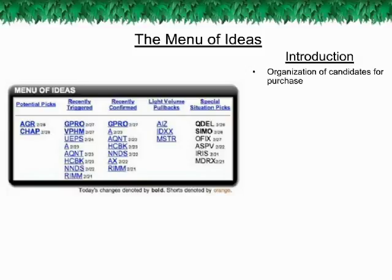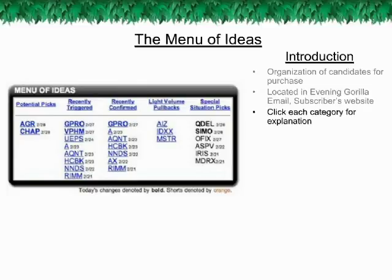The Menu of Ideas is a convenient organization of the various stocks that could be considered at any time for purchase under the Guerrilla Trade System. The Menu of Ideas is located both in the Evening Guerrilla Email and on the GuerrillaTrades.com Subscriber Site. Each category of the Menu of Ideas has its own benefits, and these various stocks can be tailored to the market environment, your personal trading style, or modified to the specific needs of your portfolio.